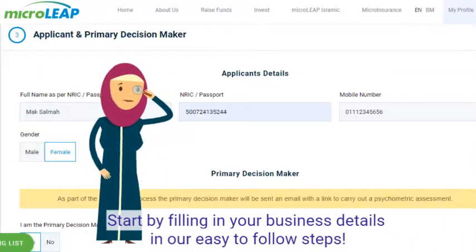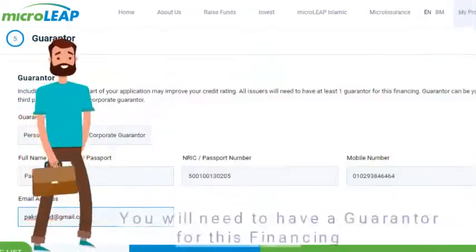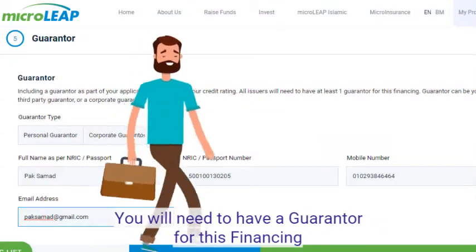Start by filling in your business details in our easy-to-follow steps. You will need to have a guarantor for this financing.